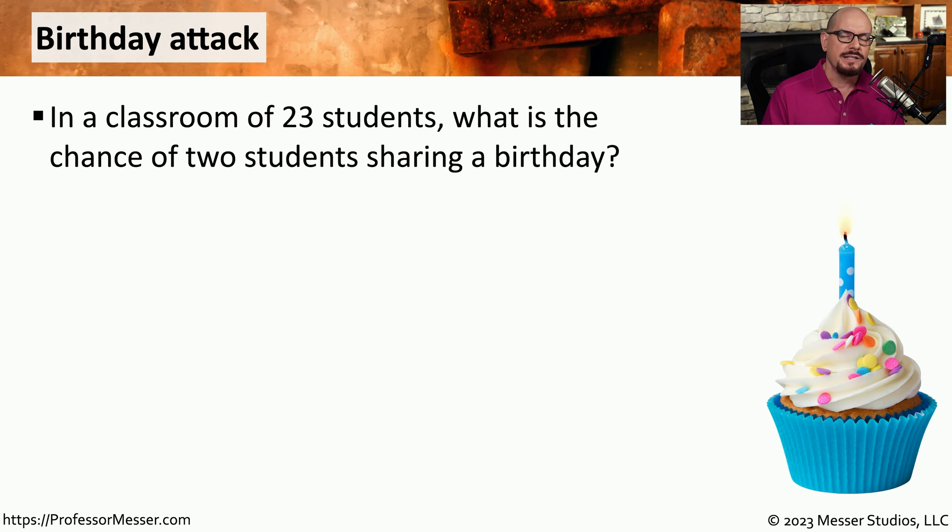Let's first look at attacks that we can do against the algorithms themselves. The first attack type we'll look at is a birthday attack. In a classroom of 23 students, what is the chance of two students sharing a birthday? The answer is about 50%. That means if you've got 23 students in a room, you've got a 50-50 chance of someone in that room sharing their birthday with someone else.